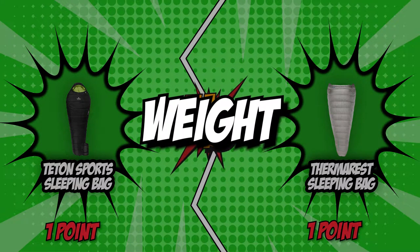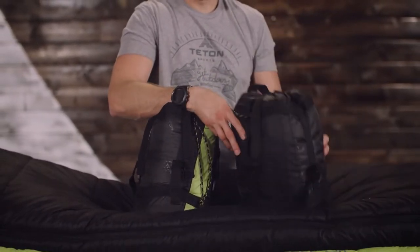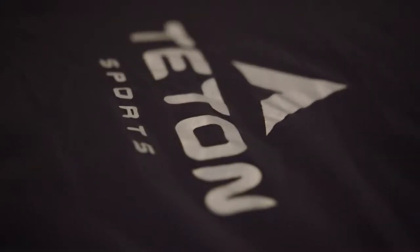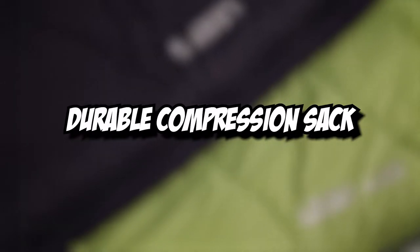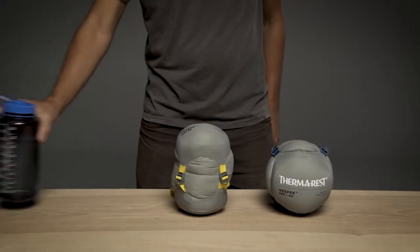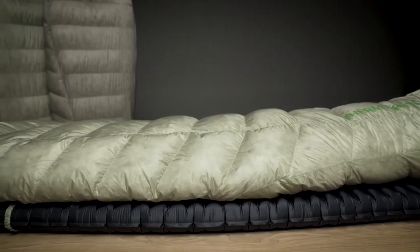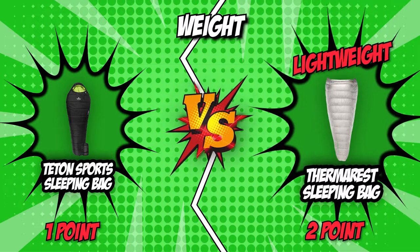The third category that these two brands will be going toe-to-toe with is their weight. The bag's weight should be taken into account, particularly if you intend to carry your sleeping bag in a backpack or over long distances. Teton Sport is not particularly heavy at 4.2 pounds, but it is heavier than most sleeping bags. It also comes with a durable compression sack that you can easily stuff the mummy-style bag into for maximum compression. Contrastingly, Therm-a-Rest is a 1-pound sleeping bag with box-baffle construction that allows for an incredible warmth-to-weight ratio. Being the lightest product in this category, Therm-a-Rest takes the crown.